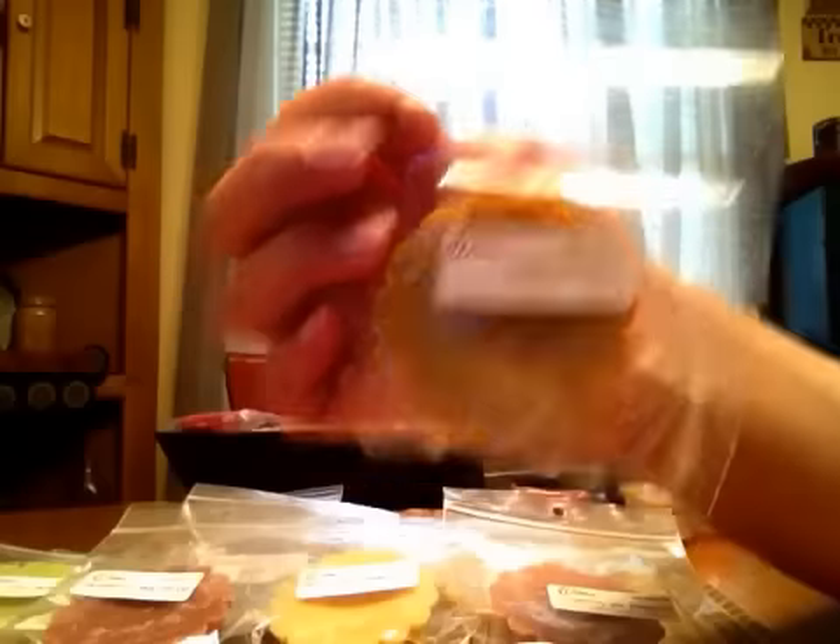Two more, you guys. Next one is Butterscotch. That's a nice butterscotch — it's a little light, but this is also cold. Once I melt it, it could be really strong.